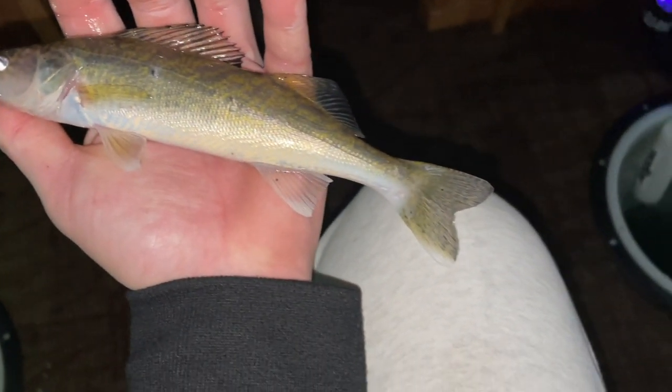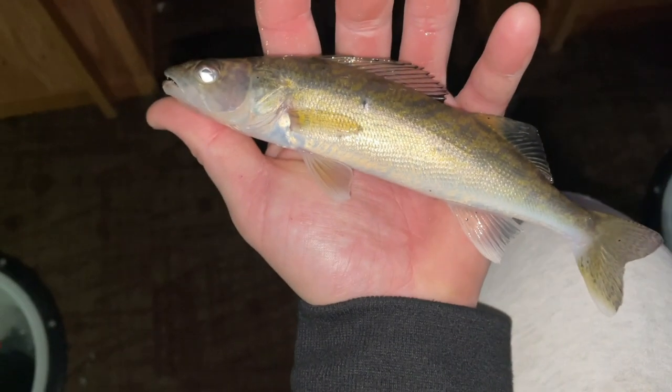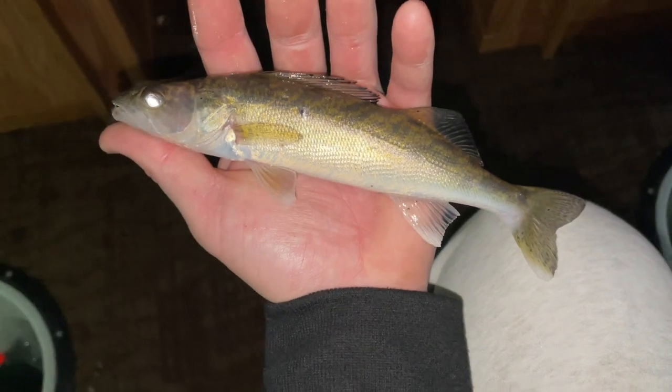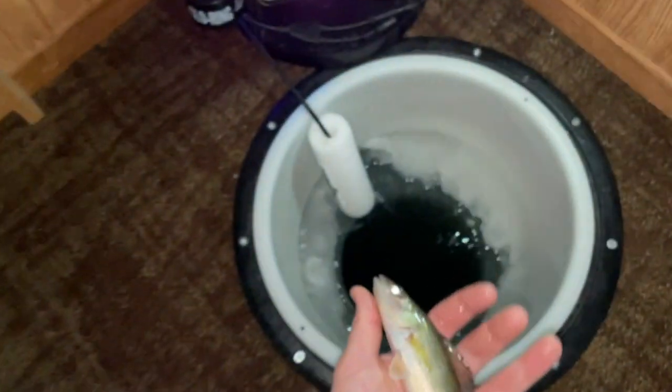All right, first fish of the day — cute little walleye, look at that. I don't know if they freshly stocked this lake or if this is a grown-up little fingerling. See you buddy, go get big.